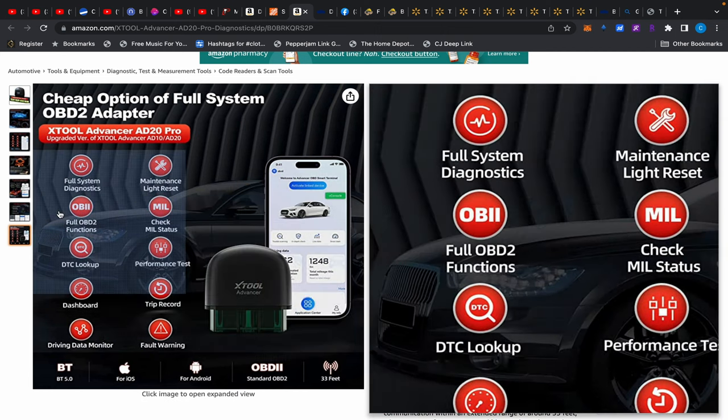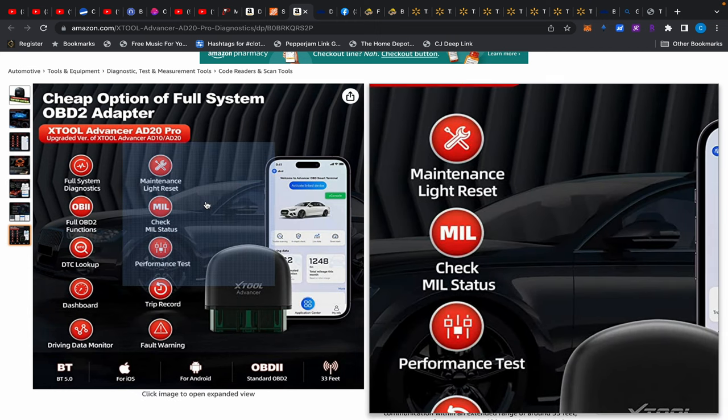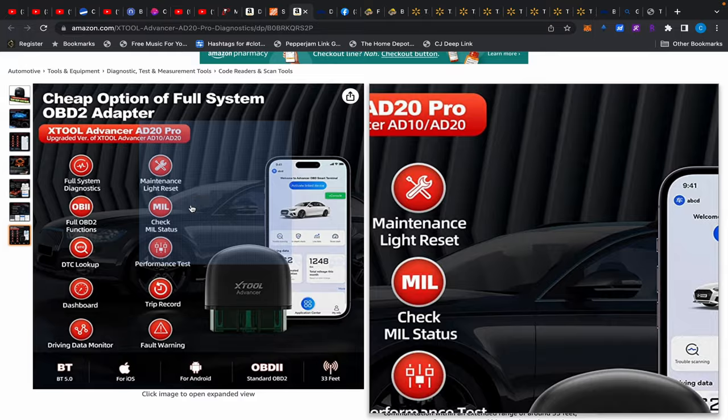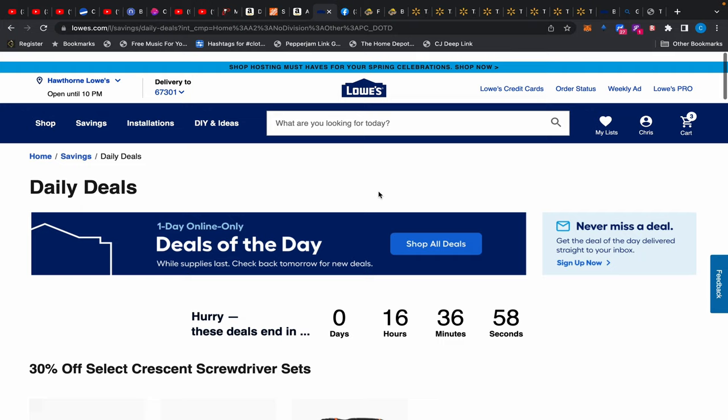It's listed at $80 but there's a $50 off coupon right now, bringing it down to $40. There's nothing else on the market that's going to beat this right now. Scotty Kilmer's tool of choice is the X-Tool — he uses the big one, which I have too and it's amazing — but these smaller ones are the same for older cars, since older cars don't even have all the different computers, sensors, and modules to read anyway.